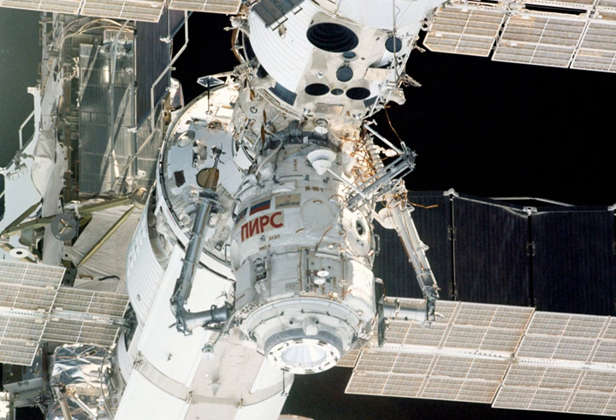PIRS is a Russian module on the International Space Station. PIRS was launched in August 2001. It provides the ISS with one docking port for Soyuz and Progress spacecraft, and allows egress and ingress for spacewalks by cosmonauts using Russian Orlan space suits.